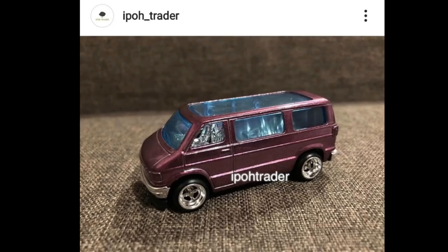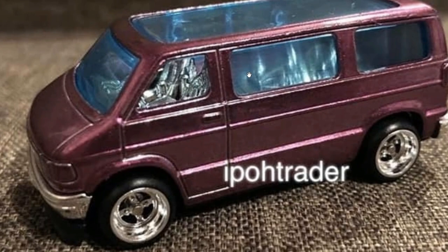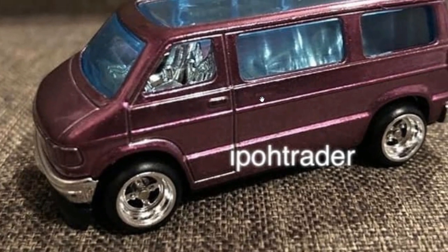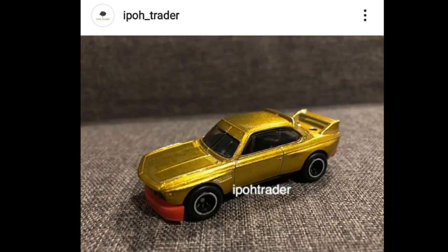Here is another look at the 2022 Super Treasure Hunt Dodge Van. Look at that — love the all-chrome interior for this one. Again, the wheel set might not be final, but this one looks awesome.